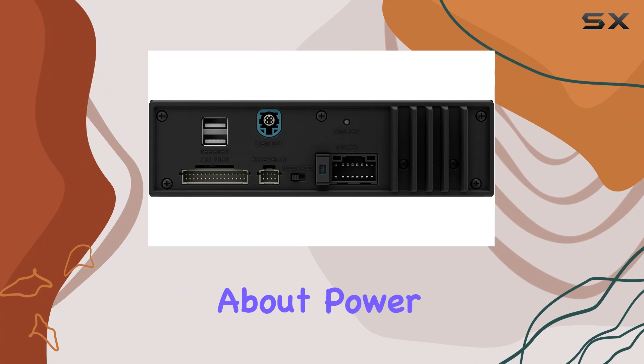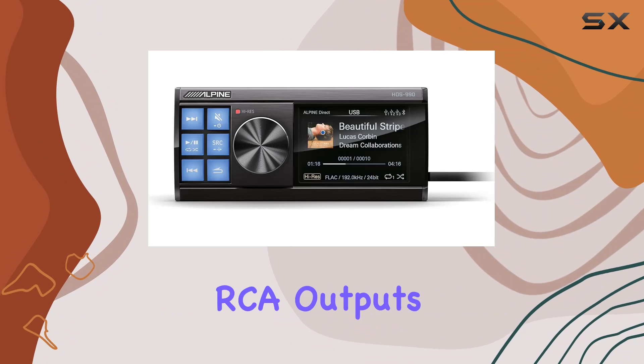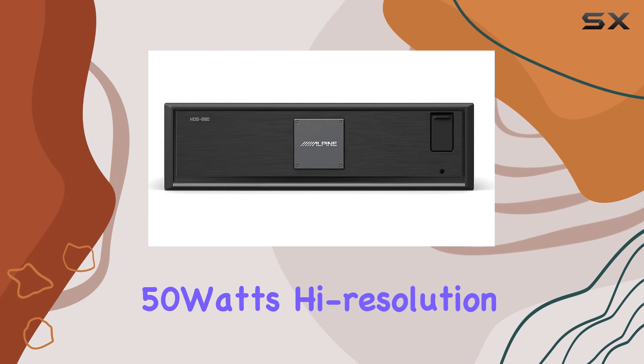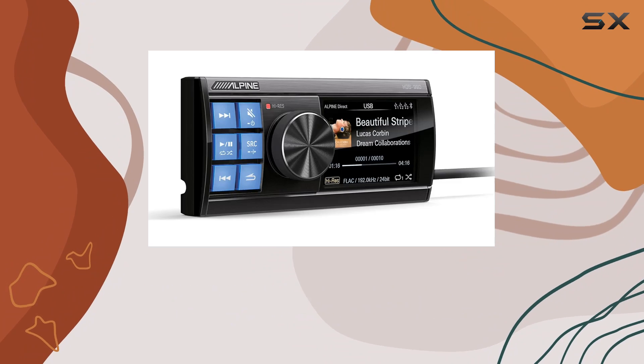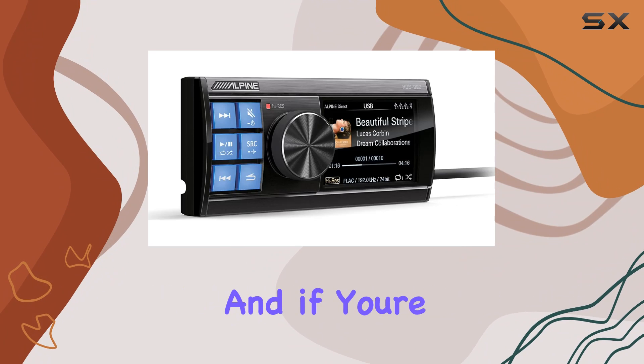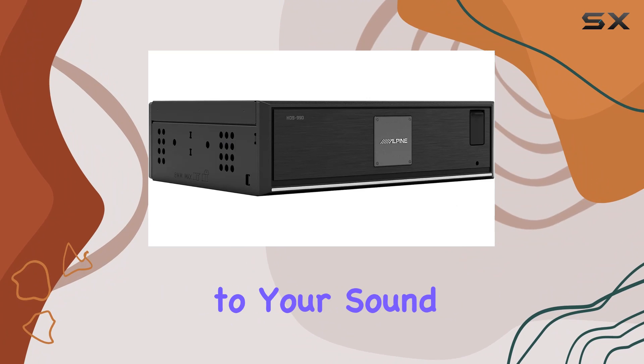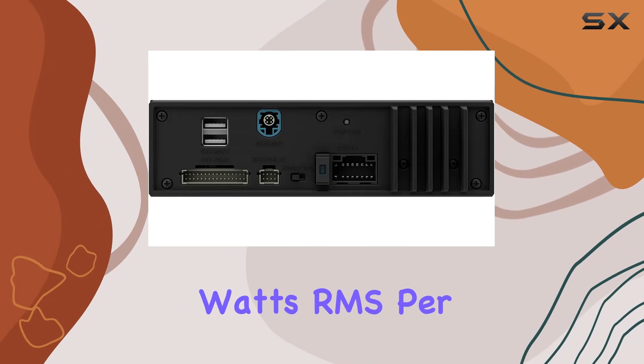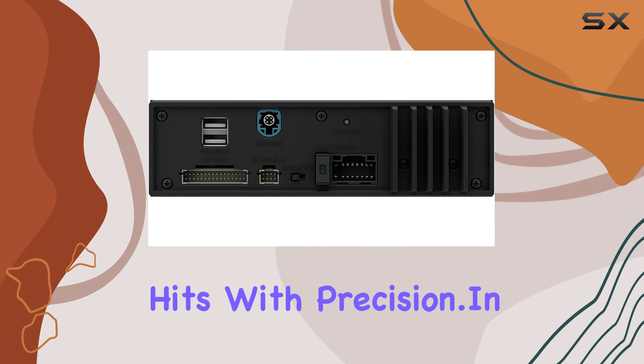The HDS 990 isn't just about playback — it's about power. With high-performance RCA outputs, an optical TOSLINK port, and 4x50 watts high-resolution amplified speaker outputs, the possibilities for system building are endless. The built-in four-channel amplifier delivers 25 watts RMS per channel, ensuring that every note hits with precision.